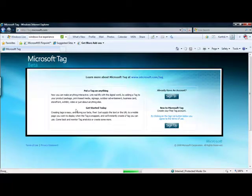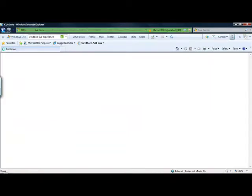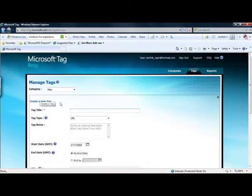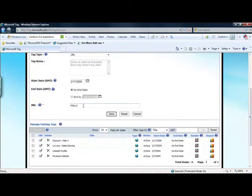For instance, the tag could be placed at a bus or train station so that the user could access scheduling information online. The tag could also be placed on advertisements for software, games, media players, product discounts, and even rebates for consumer goods.